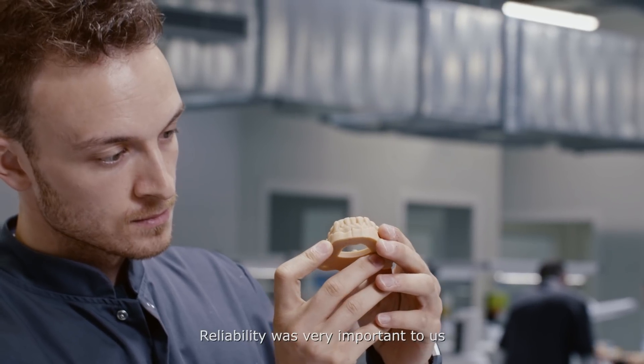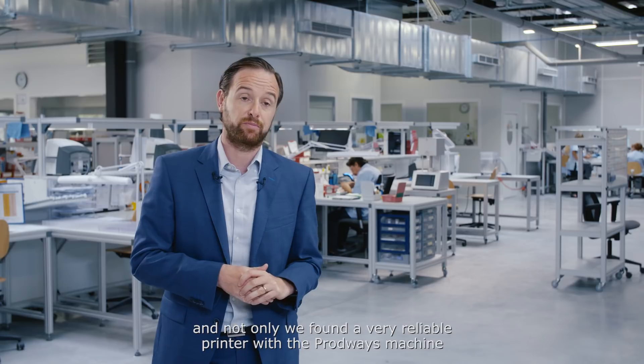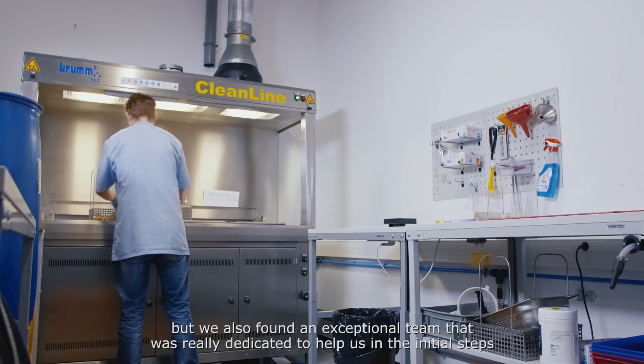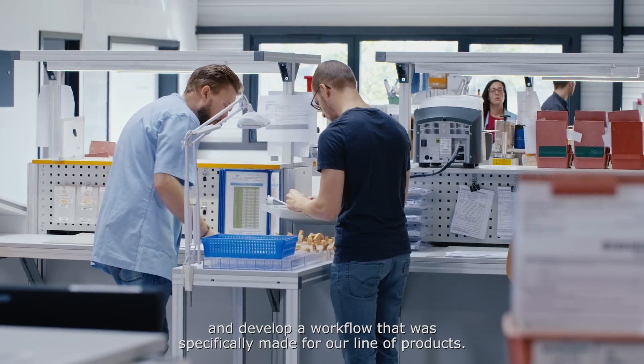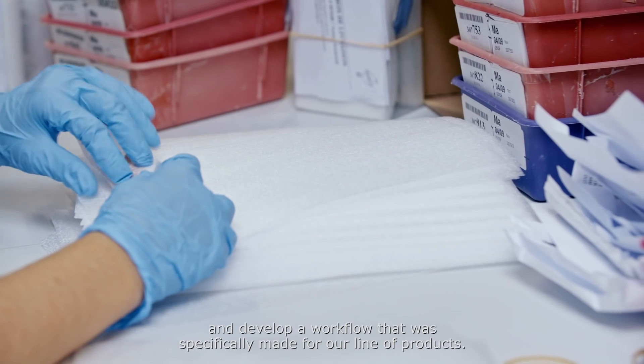Reliability was very important to us, and not only did we find a very reliable printer with the Prodways machine, but we also found an exceptional team that was really dedicated to help us in the initial steps and develop a workflow that was specifically made for our line of products.